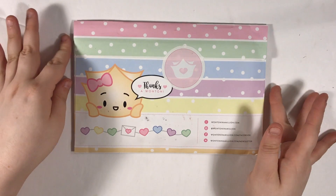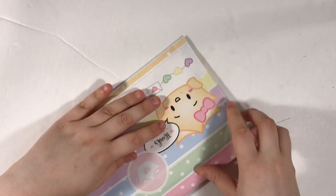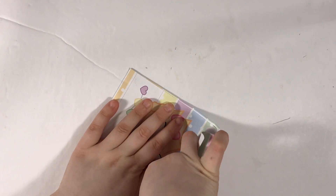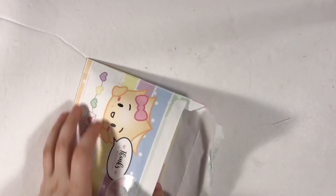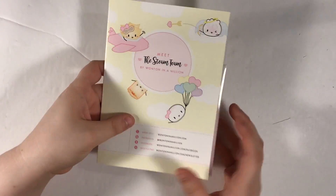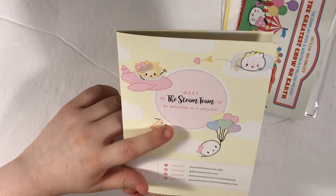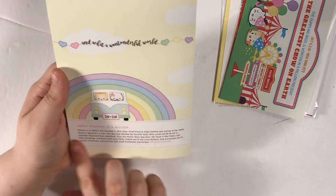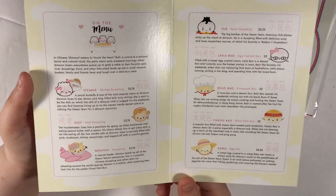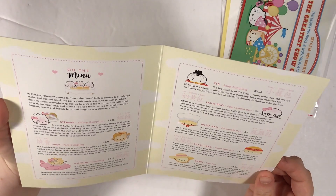The next order I have is from Wonton in a Million — this is actually my very first order from them. I've followed her for a while on social media. I wanted to show you the envelope — how cute is that? I made this order because of my brother. My brother recently got engaged over Christmas break. Since it's your first order from the shop you get this 'meet the steam team' card — on the back she talks about Wonton in a Million, and inside she explains all the different things: what shrimp dumplings are, pork dumplings, all the different dumplings with prices. It's kind of like a menu — this is so cute, I am keeping this.